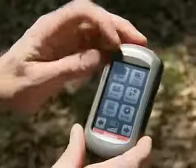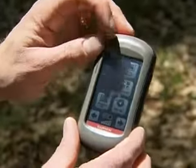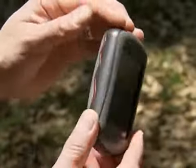As we wrap up this week's episode, we'd like to turn things over to Garmin's Ted Gartner as he introduces to us the new tool in Garmin's field arsenal, the Oregon 550T.